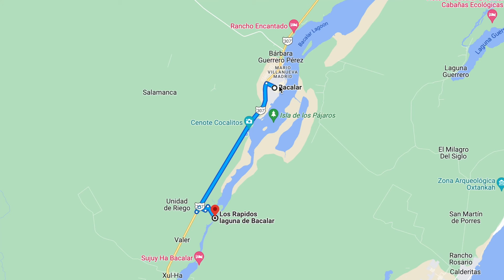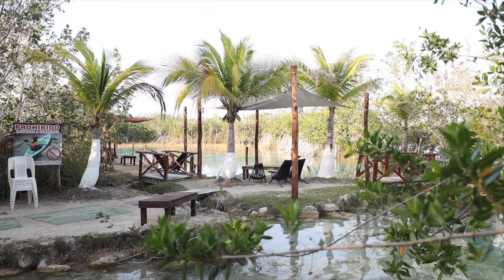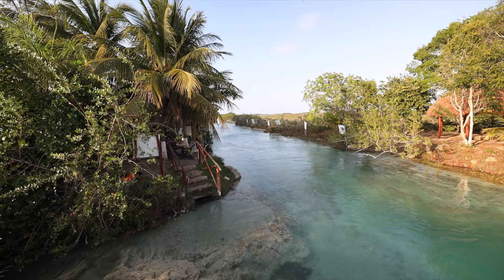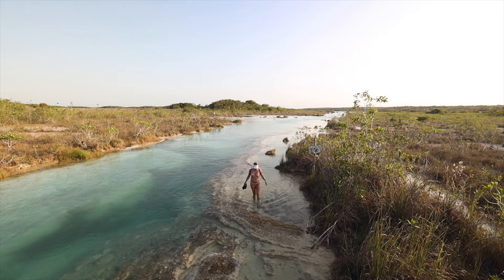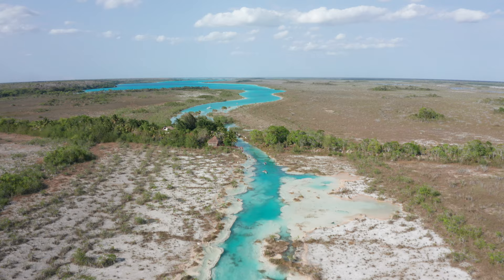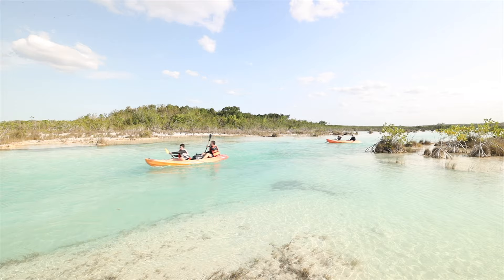Los Rapados is a 15-minute drive from Bacalar. You will pull up to a restaurant where you will pay 150 pesos or $7 USD entrance fee. Here you can rent kayaks, get a drink, or have lunch. We opted to walk further from the restaurant to get a more secluded area. The river is located on the narrow channel that divides the Lagoon of Bacalar with the Lagoon of Chula. The channel is lined on both sides with rock and the bottom is made of limestone, making the water an unbelievable shade of blue.